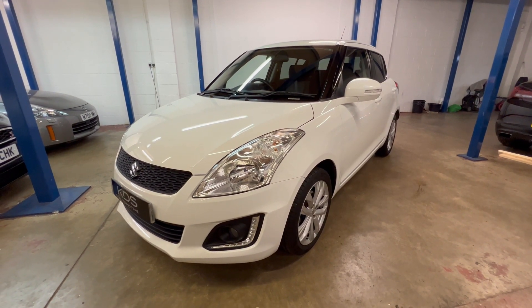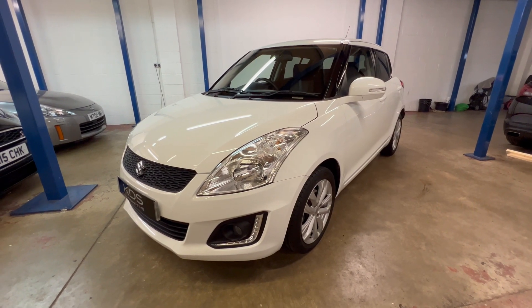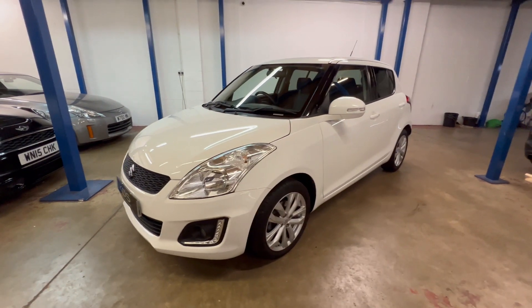Hi, it's Kevitt KDS Automotive. Got a video today for you of our Suzuki Swift. This is the 1.2 SZ4 model, automatic transmission, finished in white, as you can see.